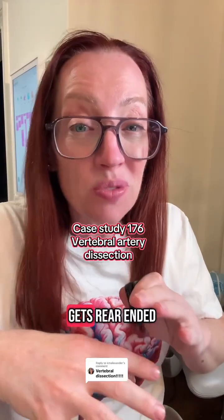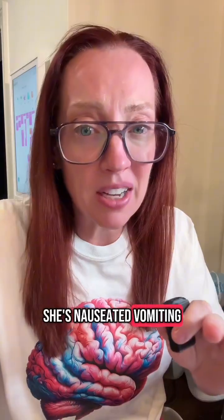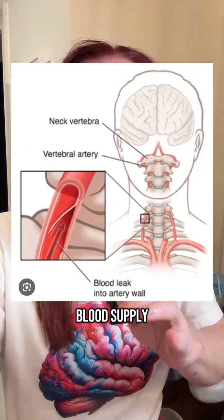A healthy 35-year-old woman gets rear-ended at a high rate of speed. She walks away with a little bit of a sore neck — no big deal, right? Wrong. Three hours later, she's nauseated, vomiting, dizzy, can't stand straight. It wasn't just whiplash. It was a hidden tear inside of her brain's blood supply.